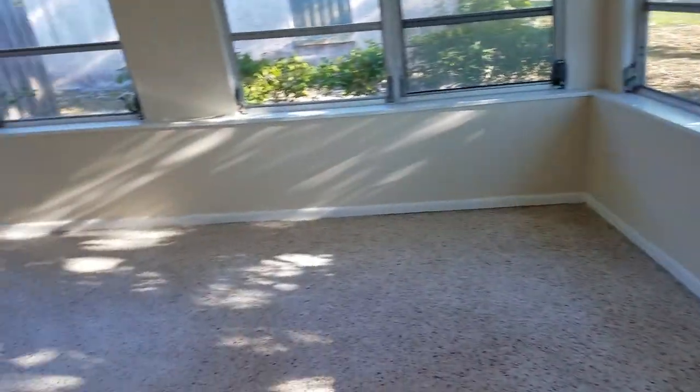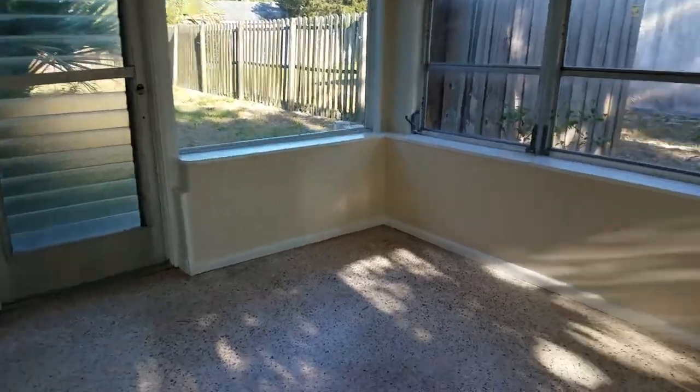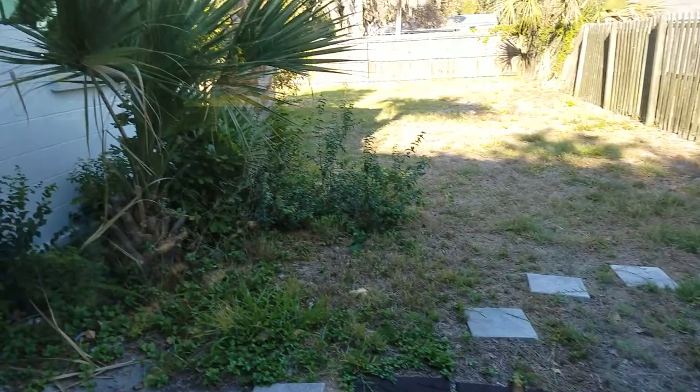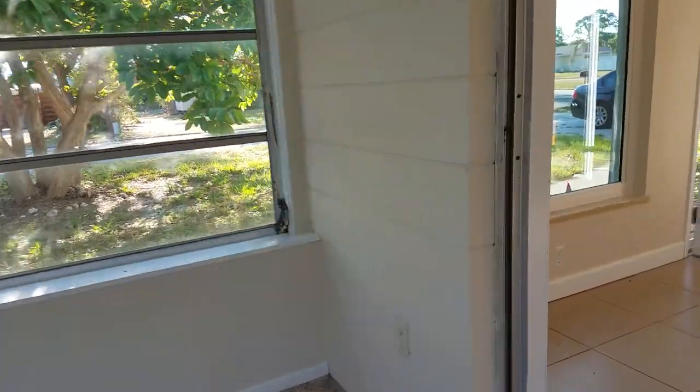Nice little sun room. No air conditioning out here. Get a good shot of the backyard. Older crank-out windows but that's out here — it's not air conditioned anyway, so it's just kind of like this little bonus room.